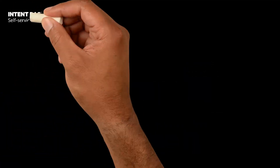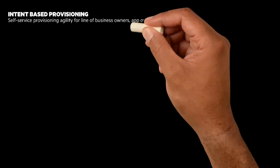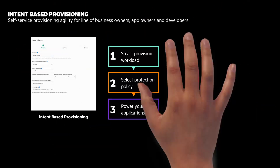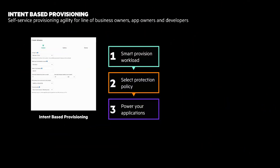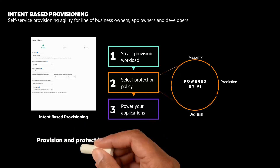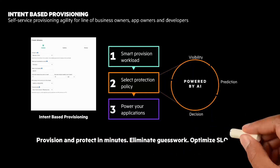Let's look a bit closer at intent-based provisioning. Provisioning data today is complex, time-consuming, and filled with guesswork. The intent-based provisioning service in HPE GreenLake for Block Storage makes it simple to provision applications at scale and eliminate the guesswork. Powered by AI, it determines where data should be stored with real-time context to resource headroom and application-specific SLAs.